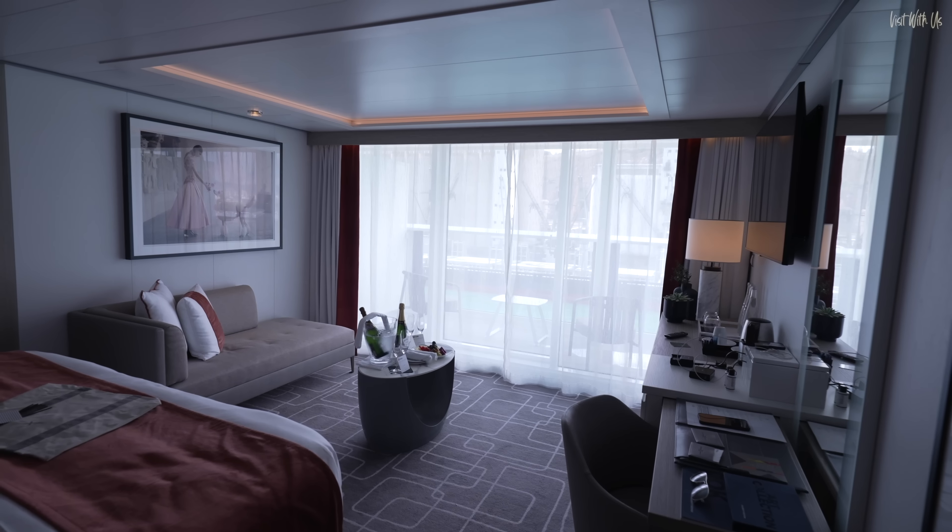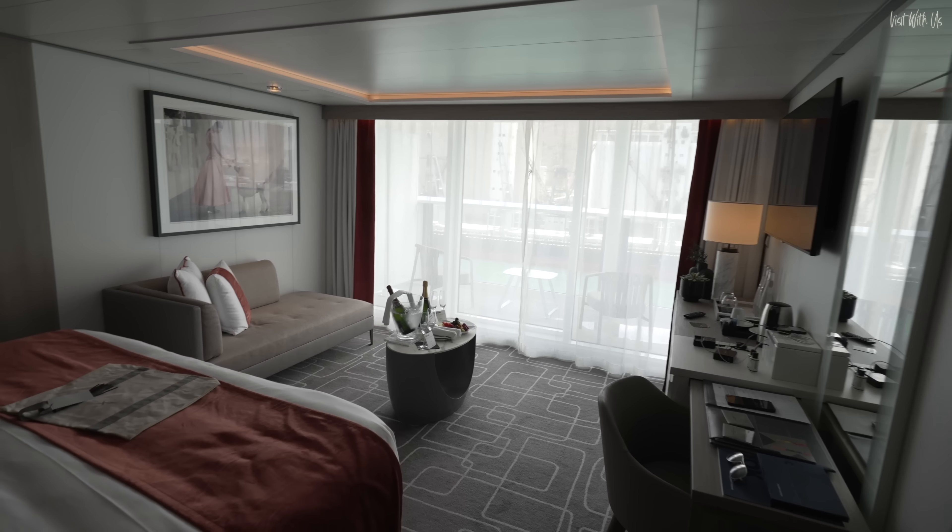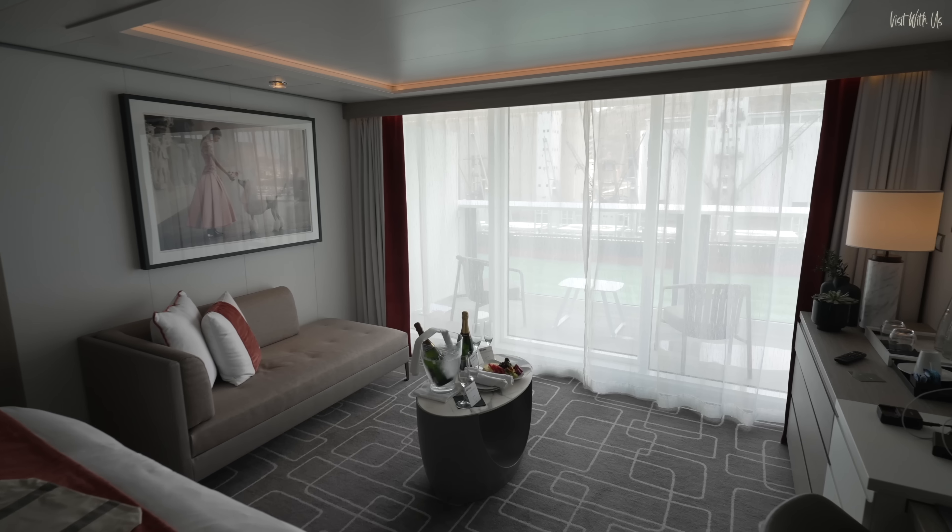We have a butler in the sky suite. He said actually that it probably works better on your phone than it does from the wall panel. So we'll try that and let you know.